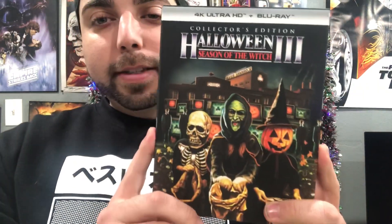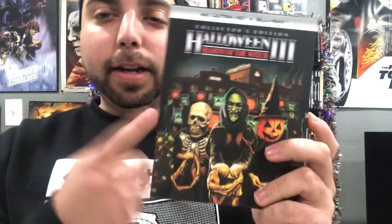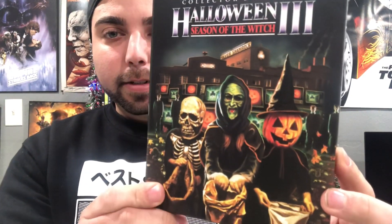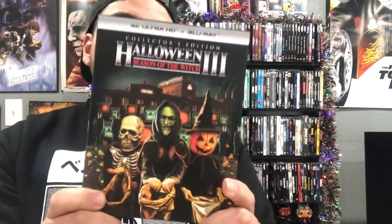Number seven: Halloween 3 — Season of the Witch. This is a really nice hard case cover. Out of the Halloween films that came out on 4K, this was the one that stood out to me. The artwork is really nice — you just have Season of the Witch, really nice colors. Scream Factory always delivers. Number seven: Halloween 3.